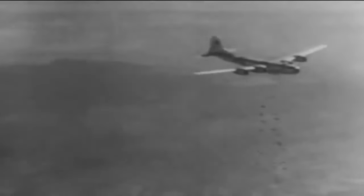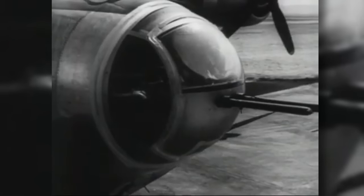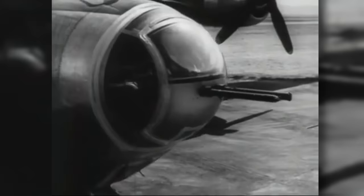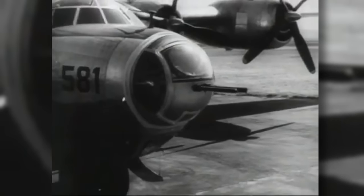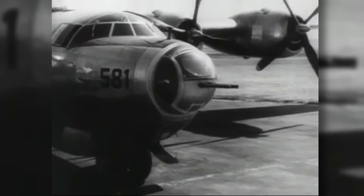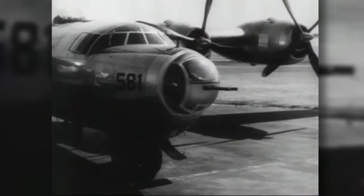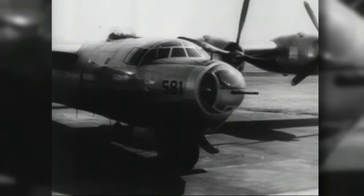By the time the B-32 was ready for delivery, the B-29 was already making its name in combat, flying missions over China and the Pacific. Despite the Dominator having some advantages over the Superfortress — including around 20% more range and reversible pitch propellers to minimize drag — the Air Force pressed on with the use of the B-29. In the end, only one unit would fly the Dominators, and that was the 386th Bombardment Squadron.